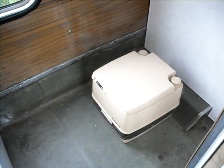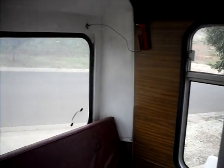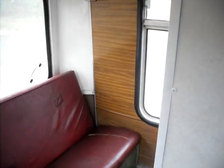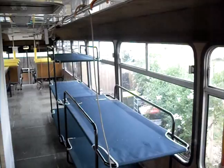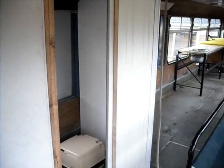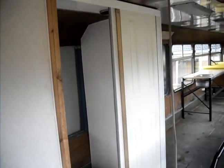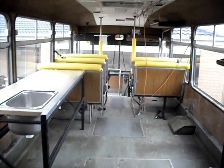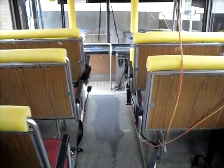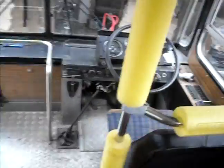This is the fantastic toilet. It's got a sliding door on the toilet. I'm going to start it up.